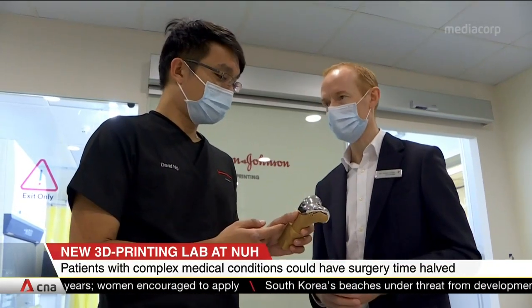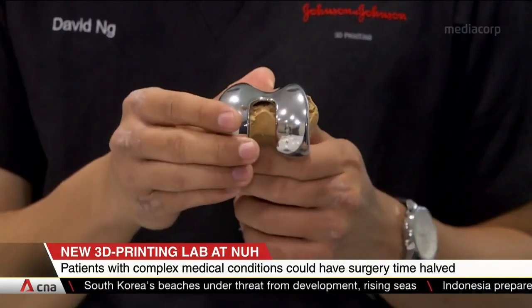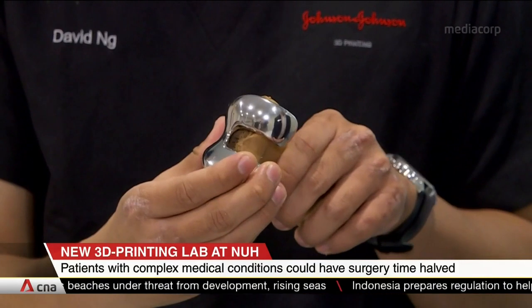It takes about two days to print one model. The technology has already been used on over 10 patients as part of a trial.